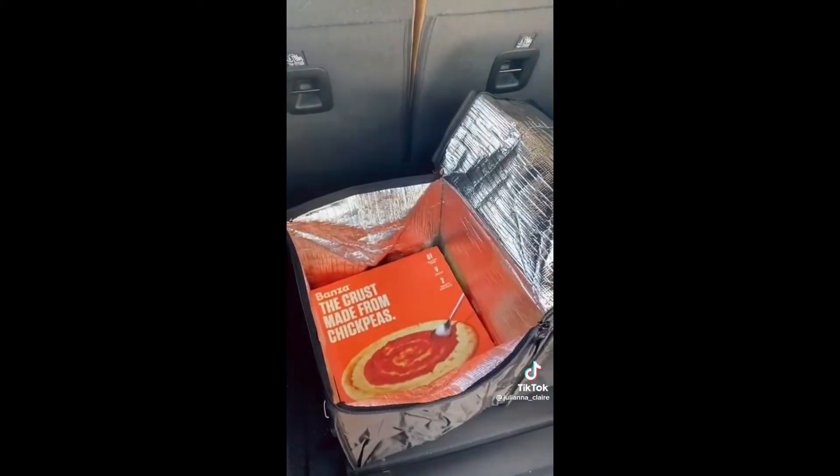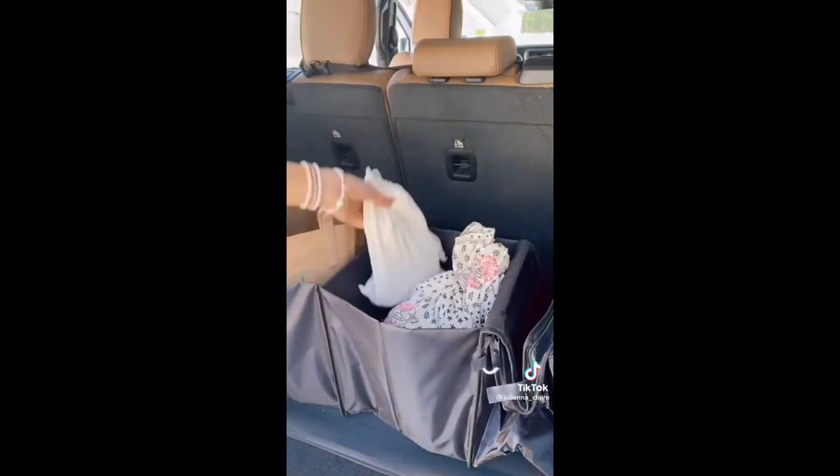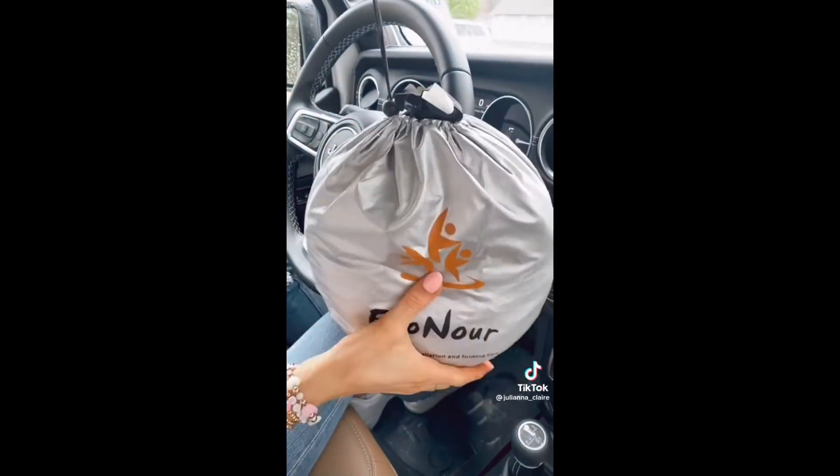Amazon car must-haves: this trunk organizer includes two insulated cooler compartments, perfect for frozen or refrigerated grocery items or drinks for a beach trip or sports game, and it folds compact for easy storage. Keep your car from getting too hot with this foldable sun visor that fits most cars and comes with a pouch for easy storage.